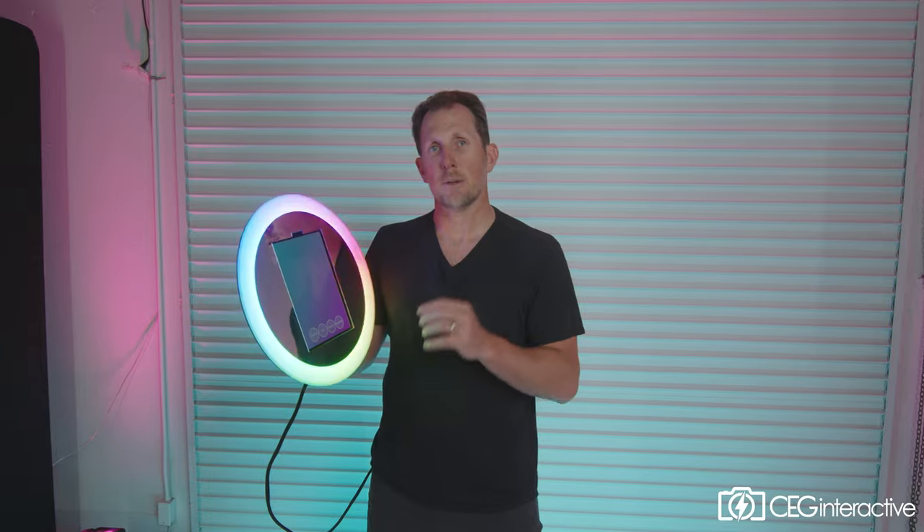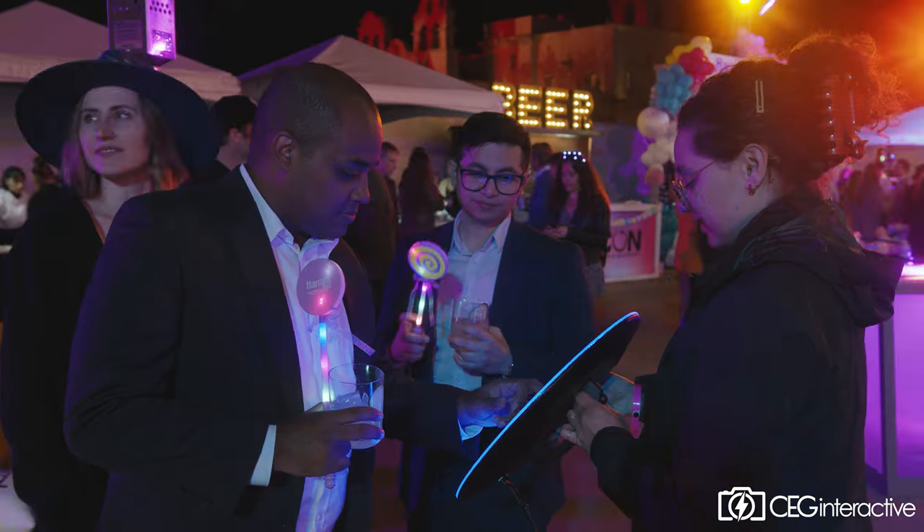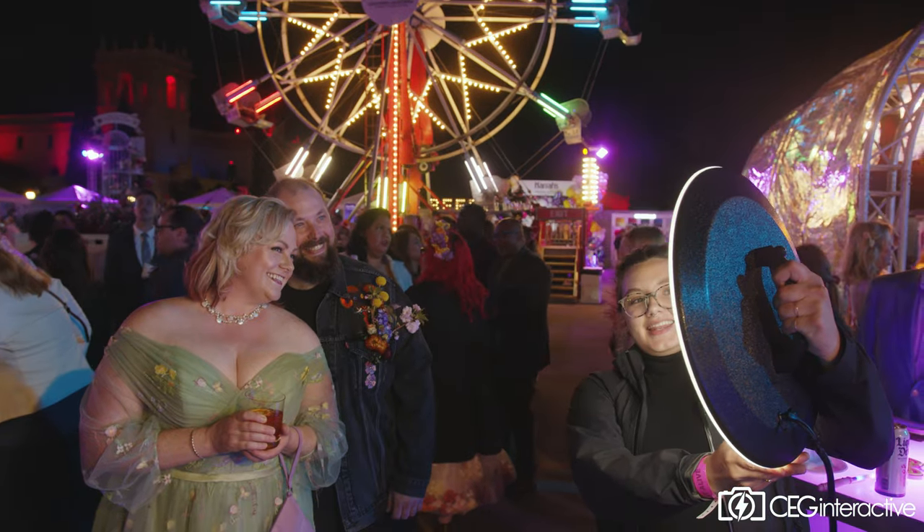Guests are able to instantly share their photo or video using email or text message right from the PhotoBooth touchscreen, and so they get the instant gratification that far outweighs the benefits of having a standard event photographer that will have to take all those images home, edit them, and people will have lost out on the instant gratification of receiving their photos on the spot.